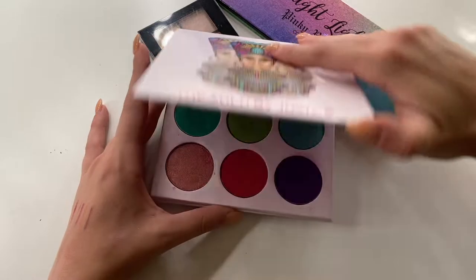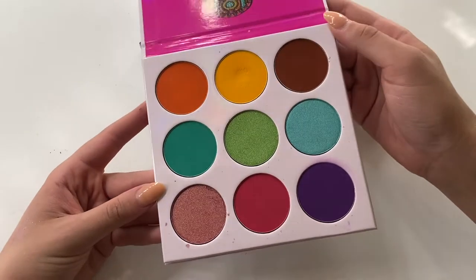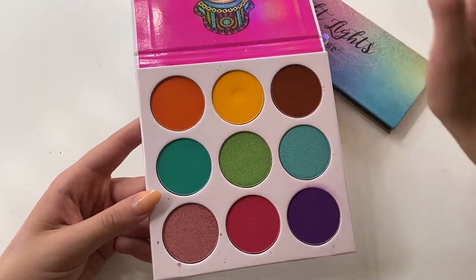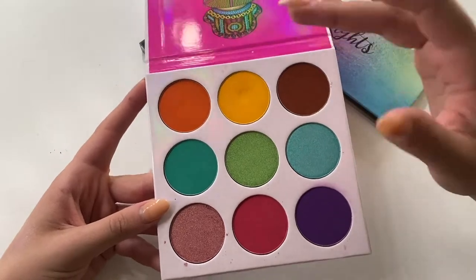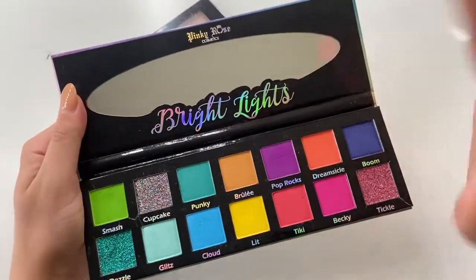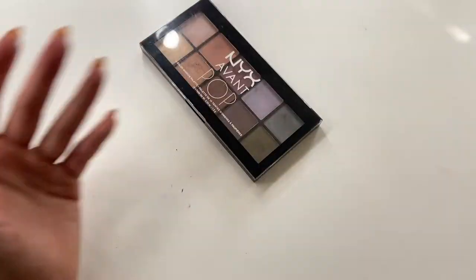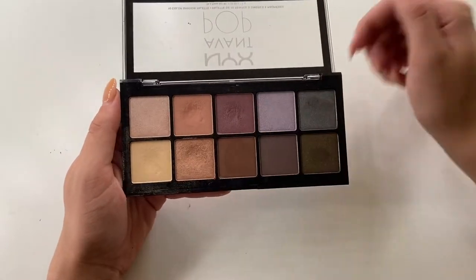My only remaining Juvia's Place palette is the Zulu — I've decluttered nearly every other one since I just wasn't reaching for them. The pan sizes are huge, especially the older ones. I kept the Zulu specifically because I like the yellow, teal, and rose gold. I also have the Bright Lights by Pinky Rose — such a pretty neons palette, purchased at Riley Rose stores back when they were still a thing. And this NYX Avant Pop in Nouveau Chic — one of my first eyeshadow palettes; I wore this in high school all the time and some shades are very well loved.